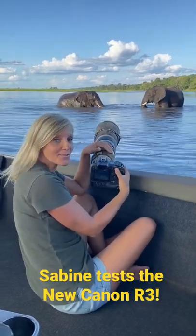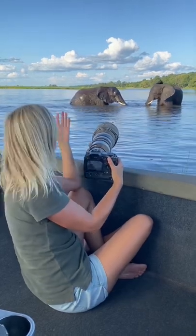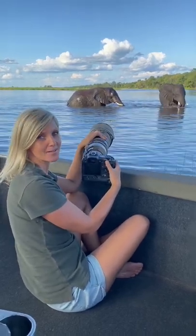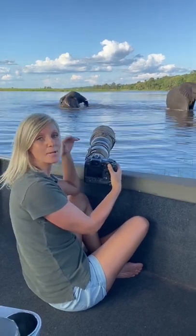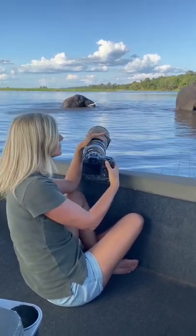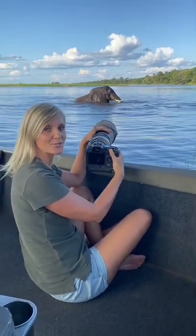Guess what? We finally managed to get our hands on a Canon R3, and we have the chance to put this baby through its paces right here in Tobe National Park. So make sure you subscribe to our channel and enable all notifications so that you don't miss out on our verdict on how the R3 performs in wildlife photography.